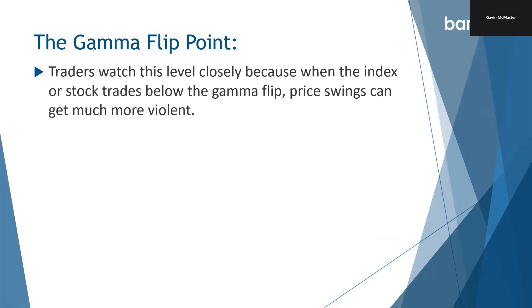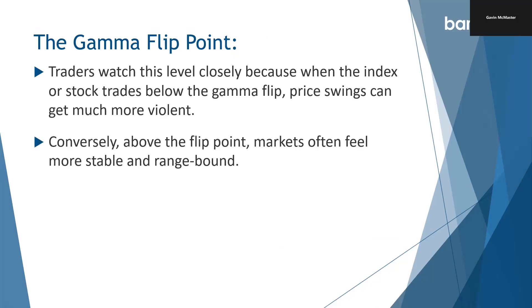Traders watch this level closely because when the index or stock trades below the gamma flip, price swings can get much more violent. Conversely, above the flip point, markets often feel more stable and range-bound. Positive gamma is great for option sellers. As option sellers, we typically want volatility to stay low — we're generally negative vega with most of our option selling strategies. So positive GEX, with the stock or index being above the gamma flip point, is very good for option sellers. When we get below the flip point, that's when things can get a little bit dangerous. Let's go and take a look at some examples.